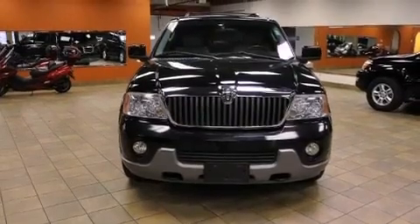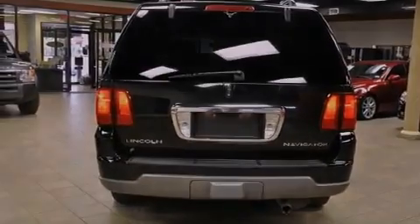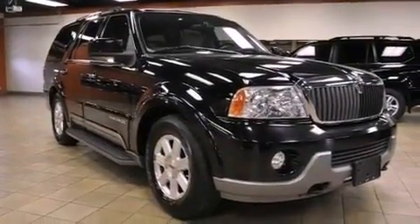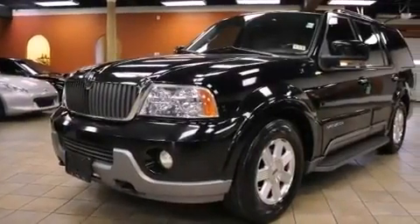Features include a multi-link front suspension, aluminum wheels, a low-tire pressure indicator, a trailer hitch receiver, an independent rear suspension, running boards, the SecureLock anti-theft system, an anti-lock braking system, and adjustable driver pedals.